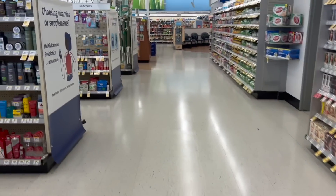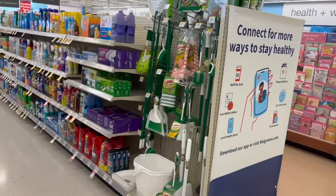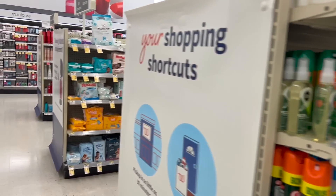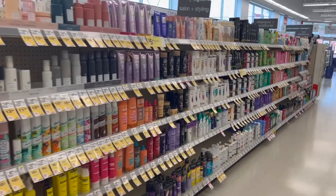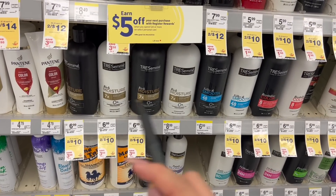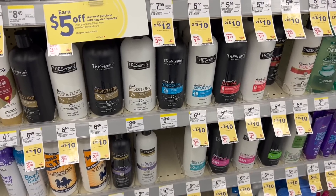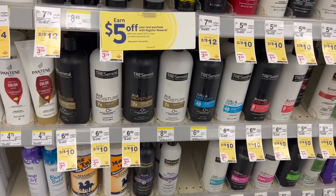Now let me show you what to do with those rewards. If you want to get more rewards, come over to this aisle — we have the Tresemmé deal. The deal for Tresemmé says that when you buy three products, you get $5 back in a register reward.